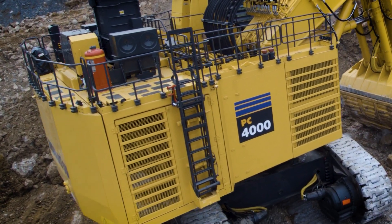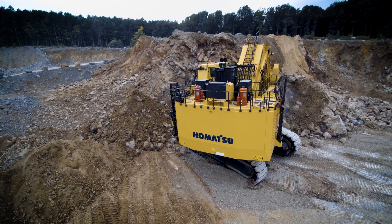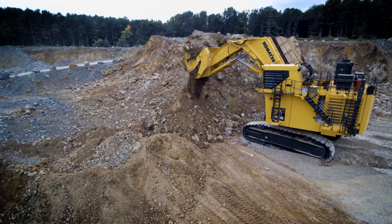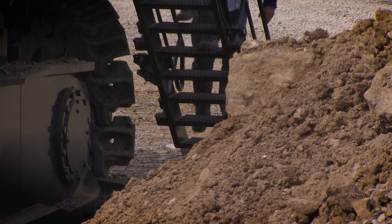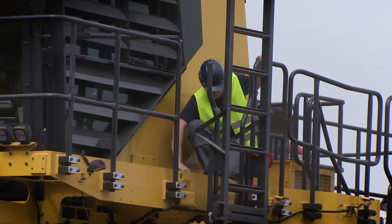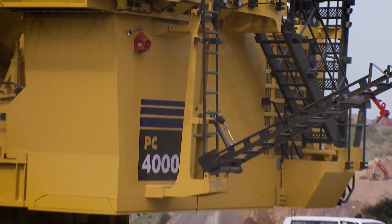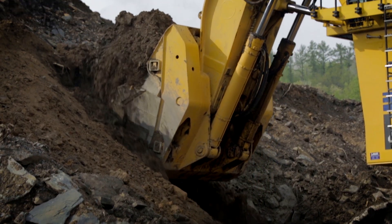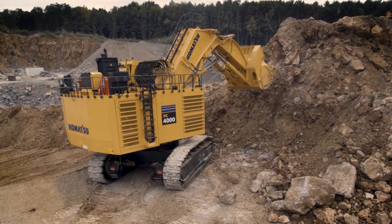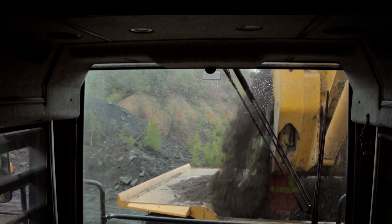Our PC-4000 excavator prioritizes safety and reliability to keep operations going smoothly. The machine's reliable steel structure reduces downtime while its simplified electrical system helps increase reliability. To enhance safety, we've provided a 45-degree primary access stairway, three illuminated egress emergency exits, and an anti-slip steel ladder with easy-release foot lever. The PC-4000's sophisticated hydraulic system leverages more than 50 years of mining expertise to optimize the excavator for high productivity, helping customers produce essential minerals at the most effective total cost.